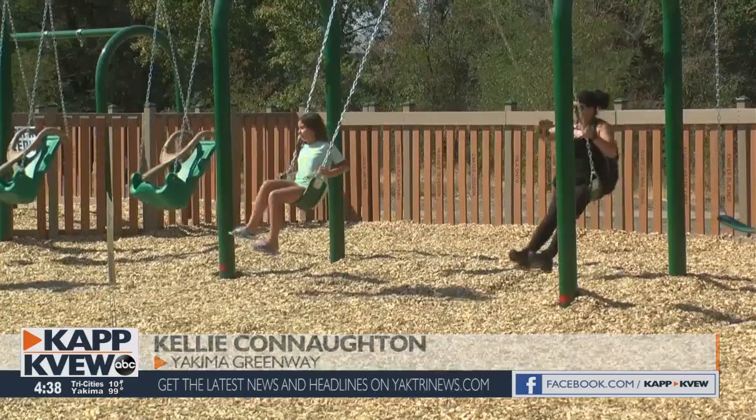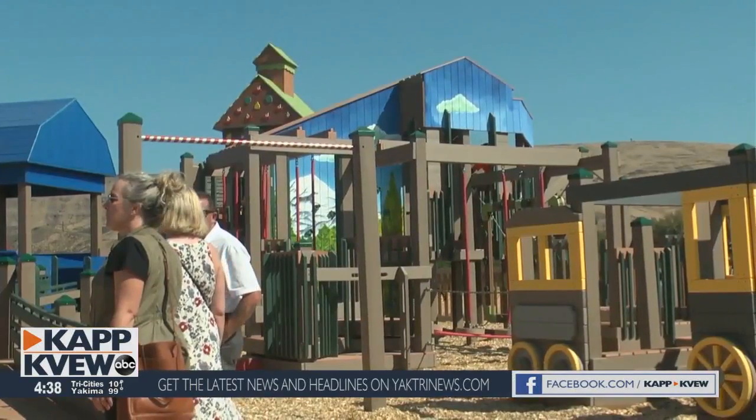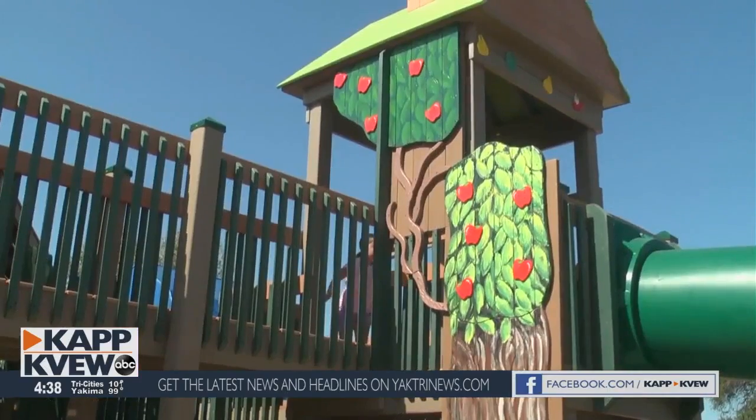Little did we know that this was going to take as long as it's taken. Kids flocked to the park to check out the new playground, including six-year-old Sophia Hayden and her nine-year-old brother Isaac.